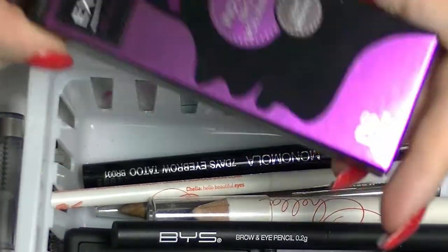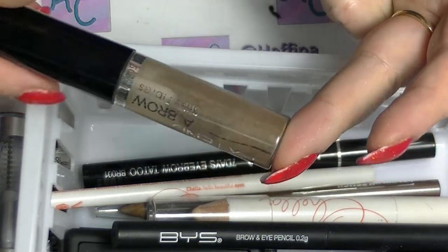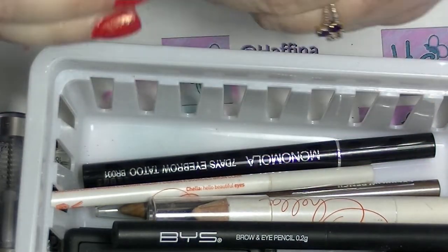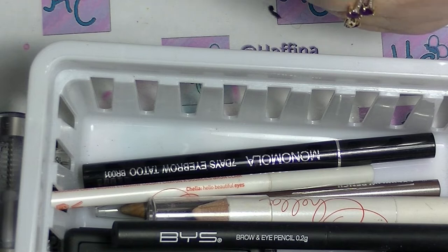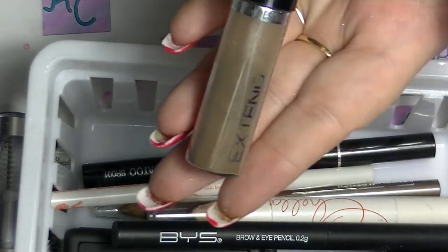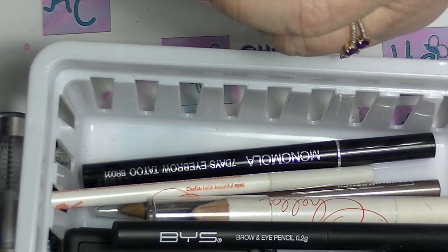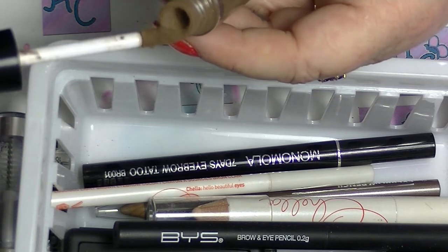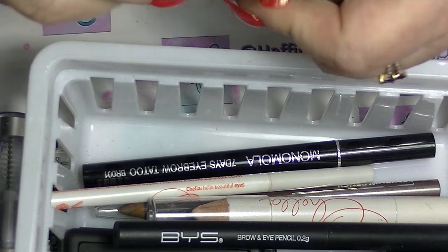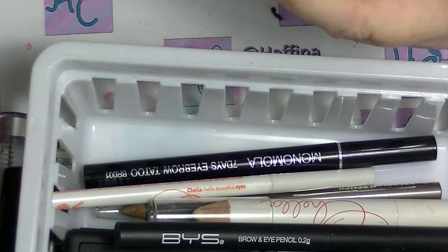I have two of this one — the Extender Brow from Designer Brands. It's like a fiber type thing. I've used a goodly amount — probably used like half of this one almost. I used to use it all the time. They're just like little fibers and they don't fall down or anything — they stay in place once you put them on your eyebrow. It comes in different colors; this one is in light medium. I should probably just use it more.